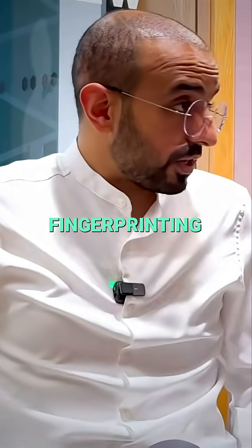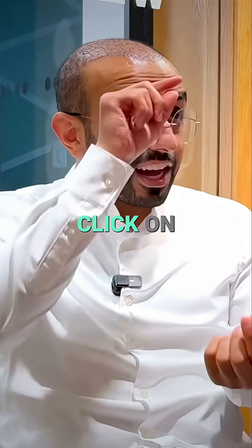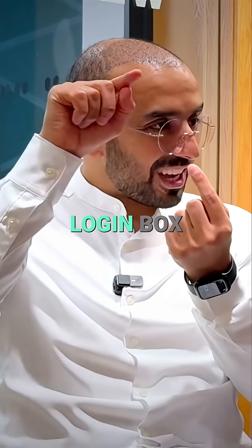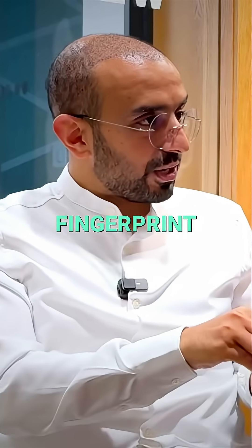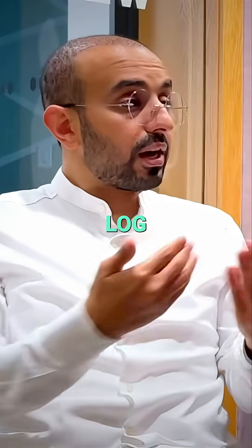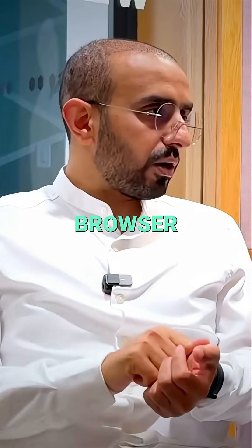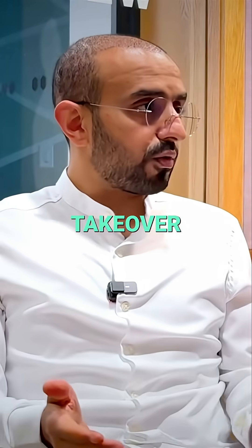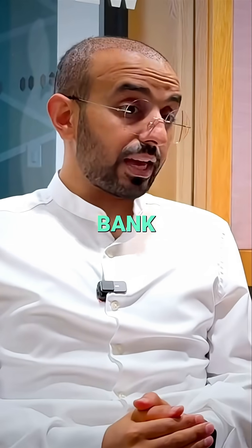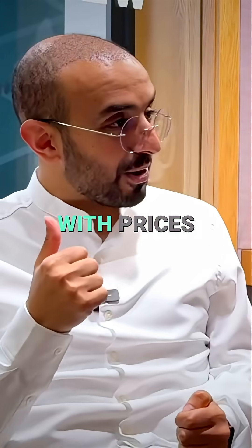There are very legitimate use cases for browser fingerprinting. For example, with a bank account — when you log in online and click 'remember me' on the login box, the bank takes a fingerprint of your device and stores it. If you log in again it'll let you through, but if somebody else logs in or a change in the browser happens, it'll say wait — this isn't the same fingerprint. That's account takeover protection, a very legitimate case.